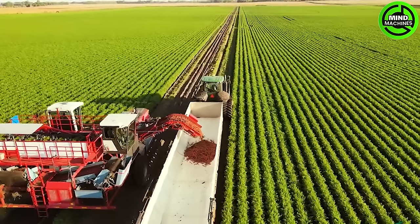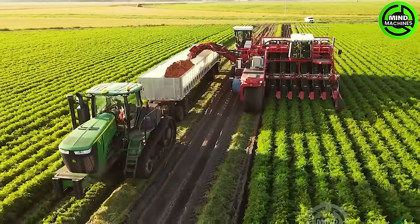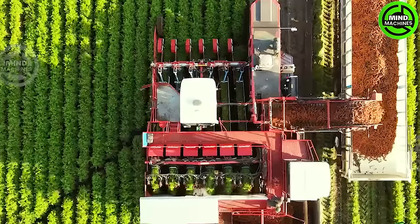The crushing power of a colossal pumpkin processor effortlessly turns massive pumpkins into a fine pulp. This cutting-edge machine is a marvel of efficiency and technology, rendering manual efforts obsolete.